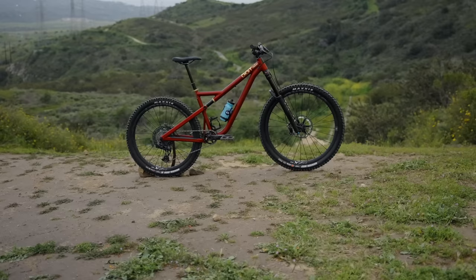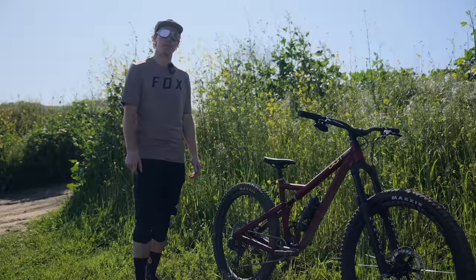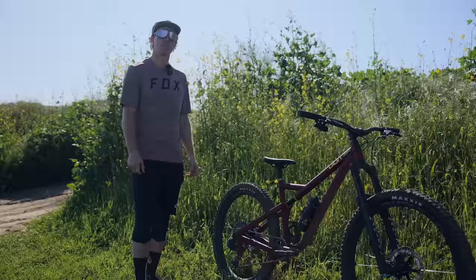There you have it — the Digit Datum. Thank you so much to Tim for coming out today and letting us ride his creation, that was a ton of fun. If you're interested in picking up a Datum for yourself or learning more, you can head to digitbikes.com. As always, thank you for watching, and you can head to vitalmtb.com for more mountain bike news.